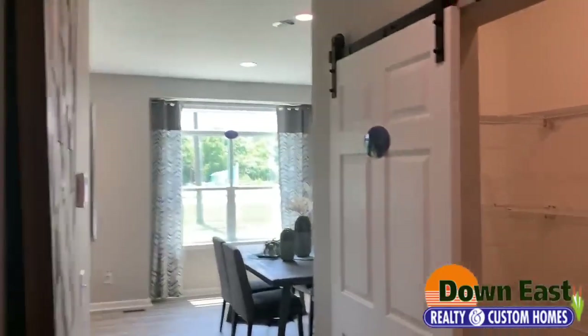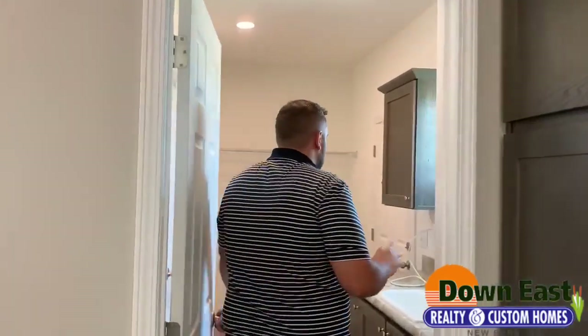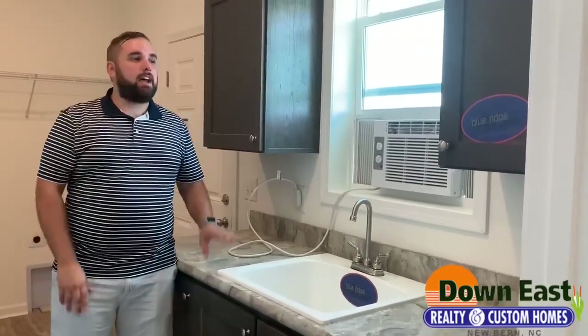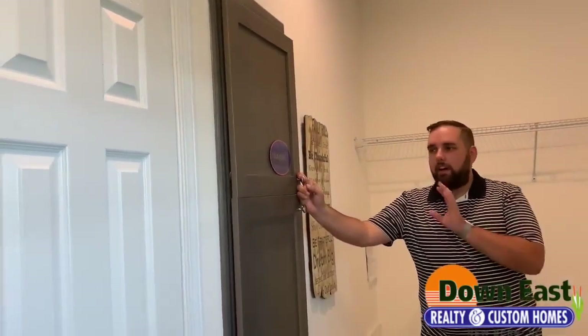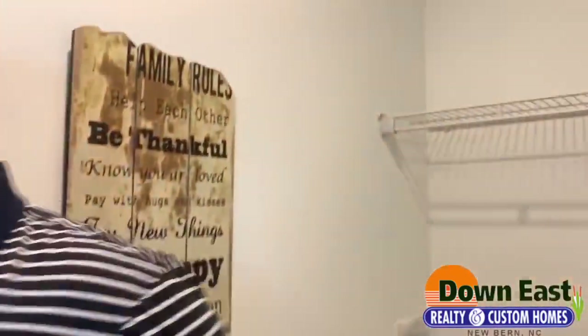I kept this door closed, but we have a separate laundry room, which makes it so nice. We have additional cabinets and countertop space — you can't get enough of it in this house — and a really deep sink that's perfect if you work in the yard and need to throw your boots in without messing up the rest of the house. There's tons of space for all your laundry needs and your washer and dryer. And here's something unconventional — there's a walkthrough to the master closet.